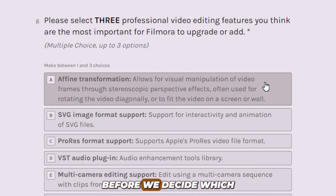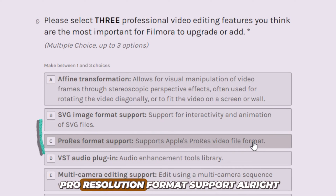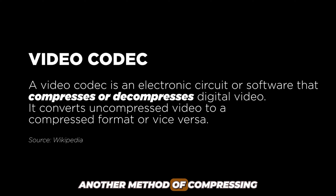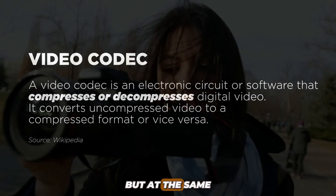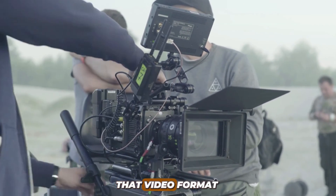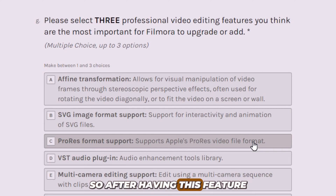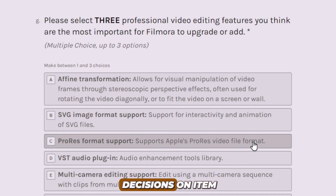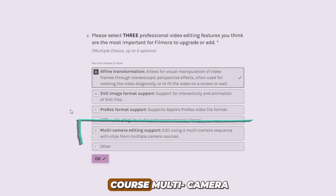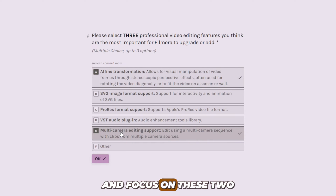This is ProRes format support. This is simply a codec created by Apple — a method of compressing and decompressing videos. ProRes is another method of compressing files that you can opt for when you are shooting. But some cameras don't support it. Assuming you have used the ProRes codec, that video format is currently unsupported in Filmora, so after having this feature, Filmora will be supporting it. Now let's make our decisions. I'm going to leave multi-camera and focus on affine transformation and audio tools — I think we need help there.